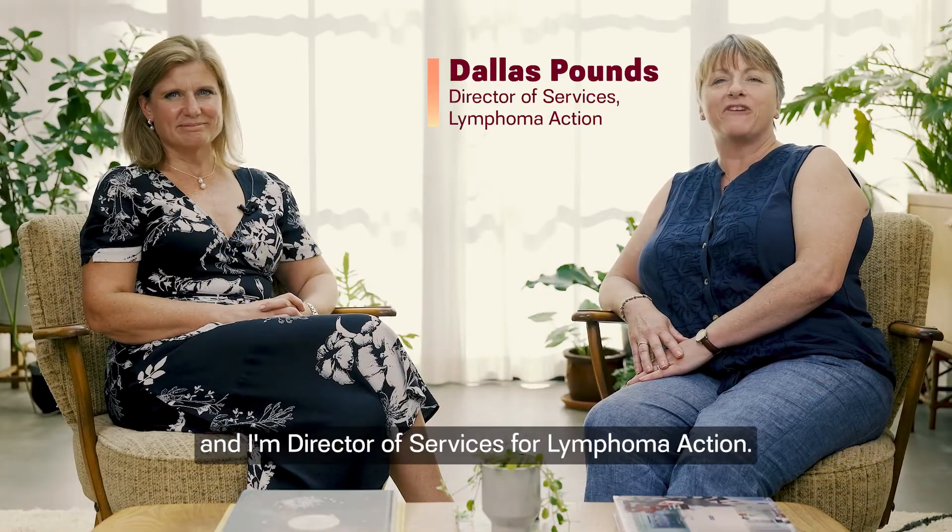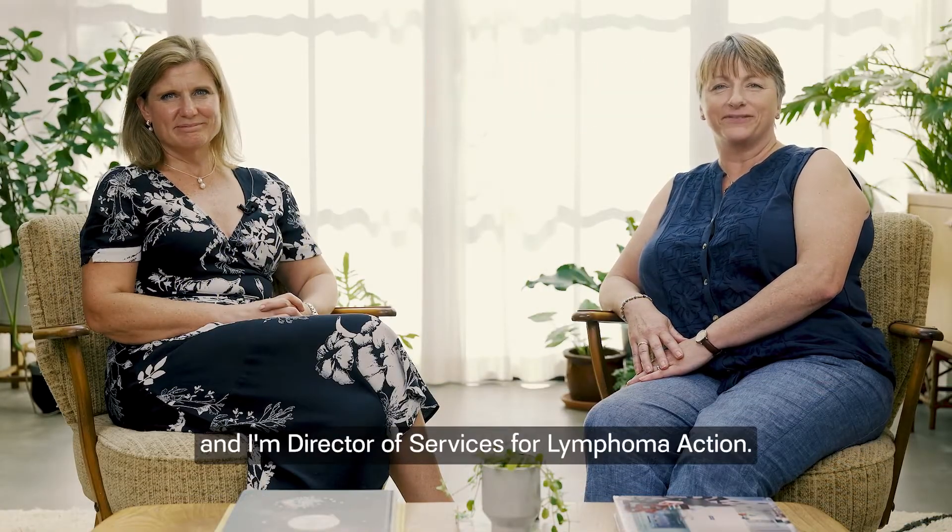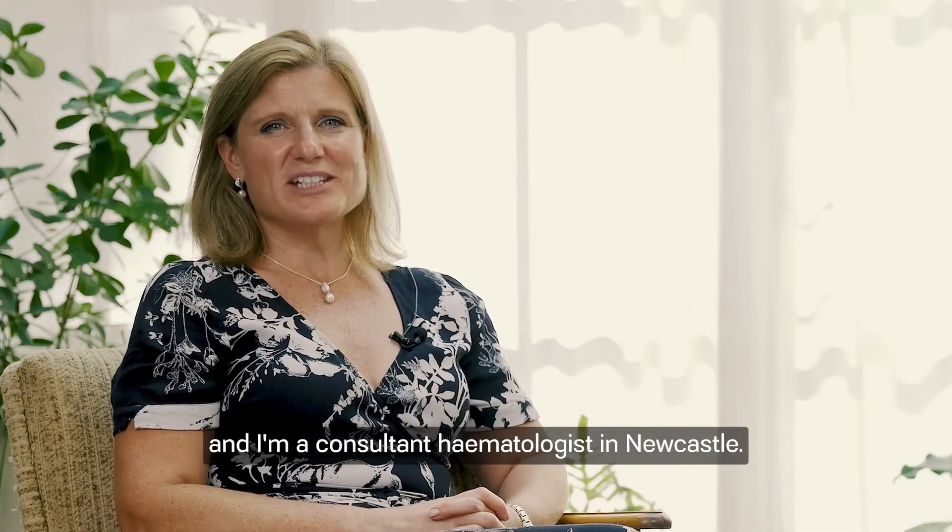Hello, I'm Dallas Pounds and I'm Director of Services for Lymphoma Action. Hello, I'm Dr. Wendy Osborne and I'm a consultant haematologist in Newcastle.